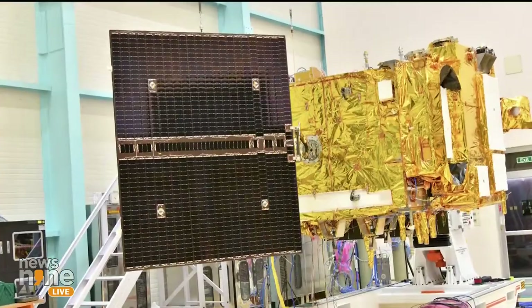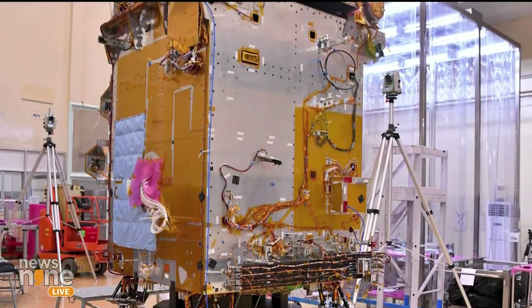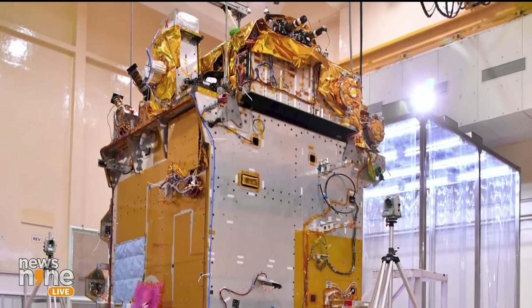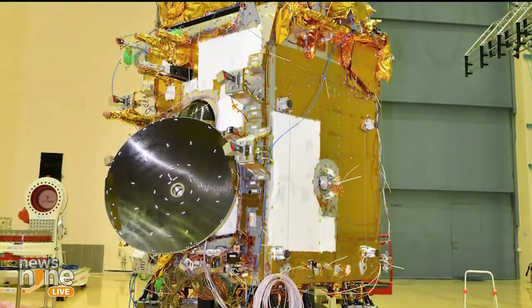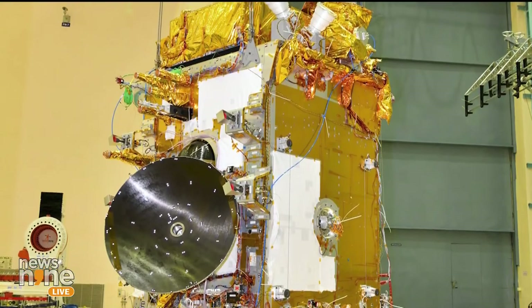As we navigate through the fascinating aspects of the Aditya L1 mission, we'll also explore the significance of the L1 point, dissect the reasons for studying the Sun from space, and unveil the incredible potential this mission holds for understanding our solar system's powerhouse. Fasten your seatbelts, ladies and gentlemen, and get ready to soar into the solar realm of space exploration — bringing you stories, insights, and perspectives that make Aditya L1 a milestone in India's cosmic journey.